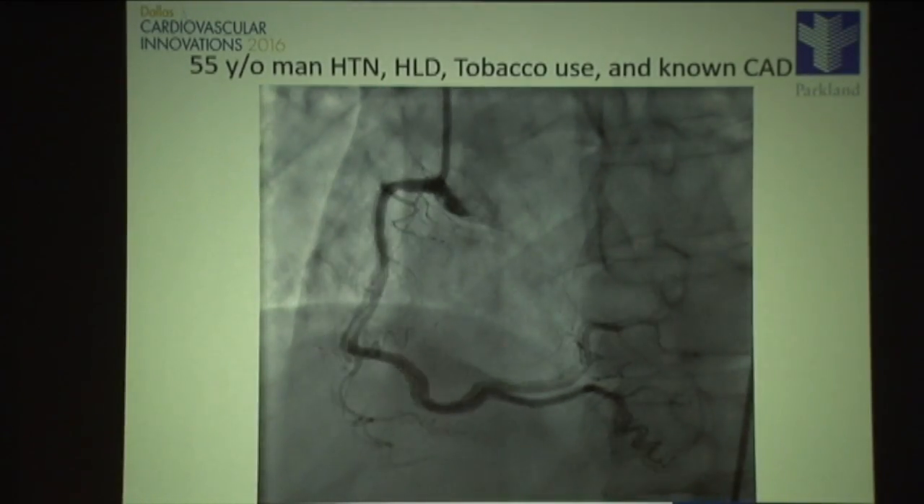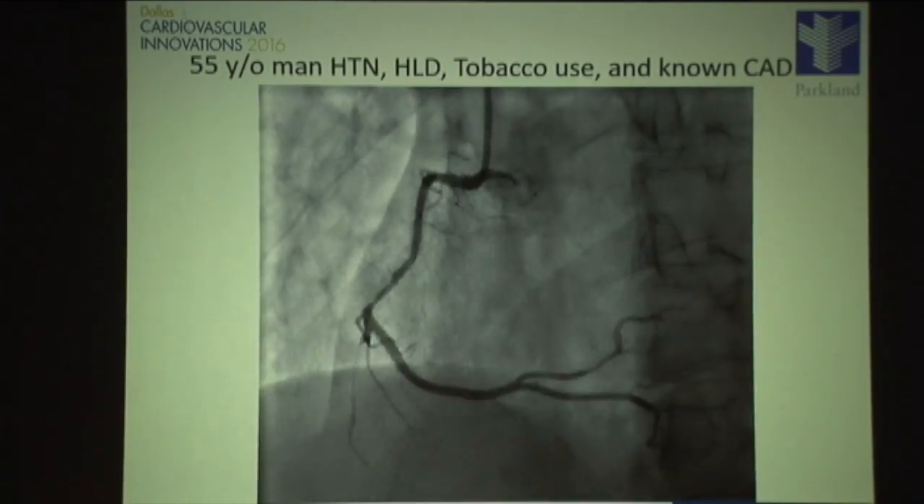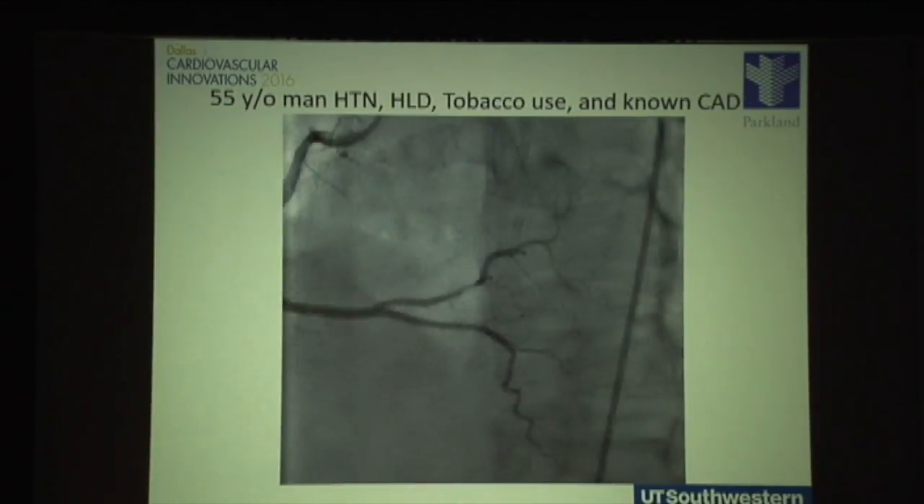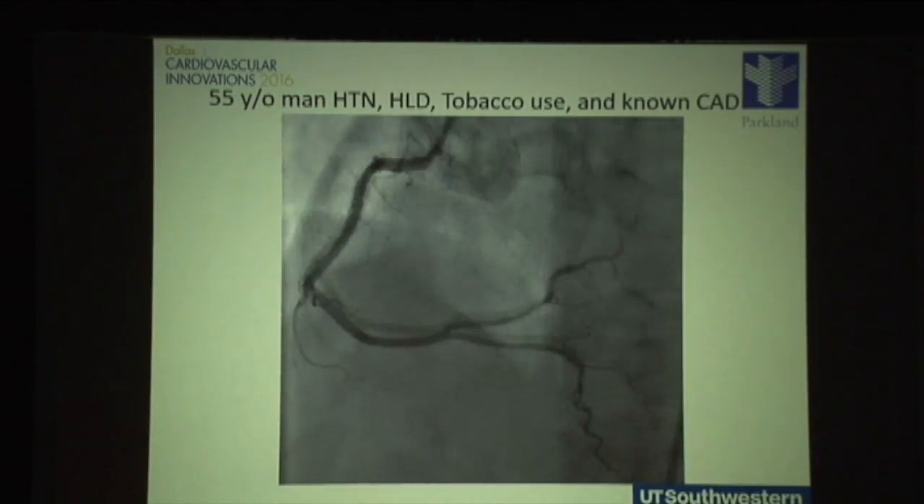Here's a case example of a calcified right coronary artery. At first glance it seemed easily treatable, but as we tried to dilate this vessel, it was clear we were not getting adequate dilation with very high pressure conventional balloon. Rather than risk further injury with dissection or perforation, we moved to rotational atherectomy, which made the case much easier, and we were able to stent it with a great result.